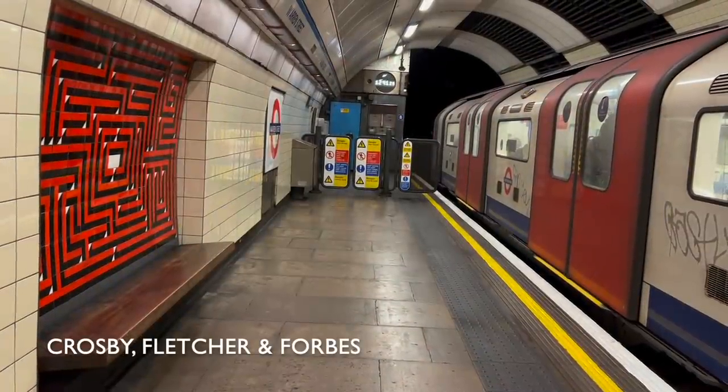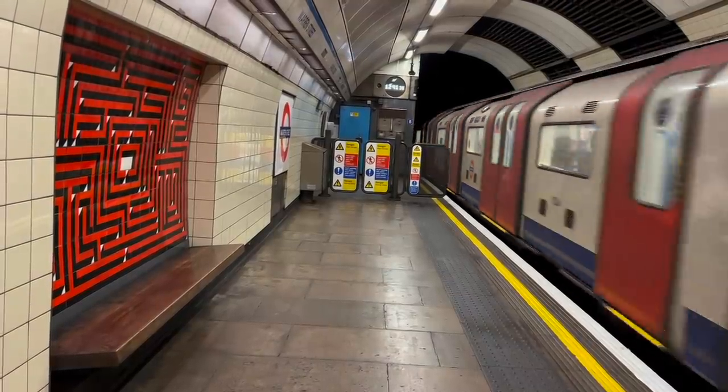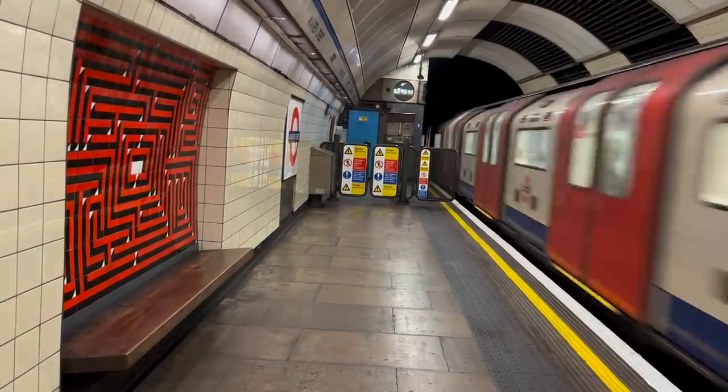We have another pun at Warren Street, with the maze design — a maze is sort of a warren. These days all the Underground stations incorporate a maze design, but Warren Street was doing it before it was cool.